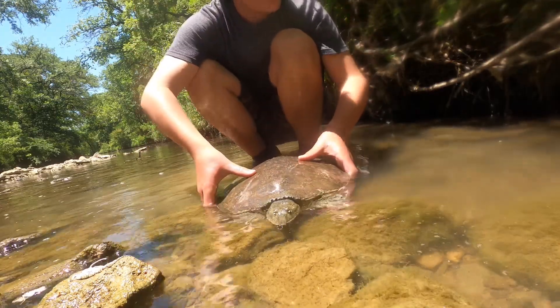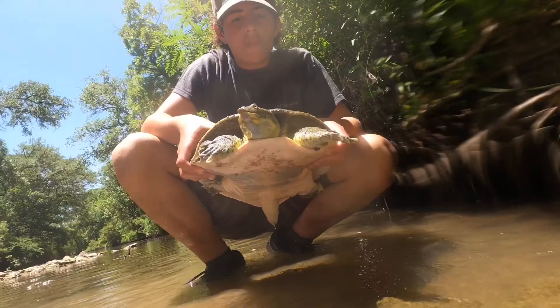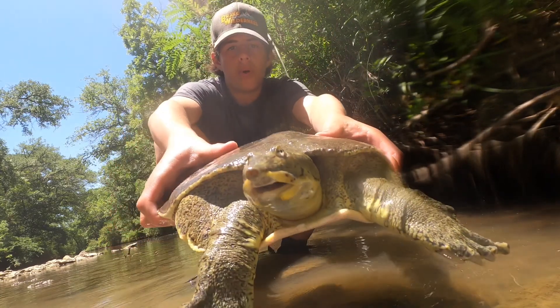These guys are just in here eating tons of stuff, searching for little crawfish. And this guy's actually not that aggressive — usually these guys are always trying to bite. But he has a real pointy nose.